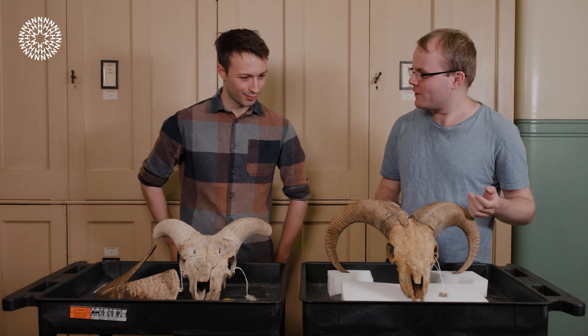Hi there and welcome back. I'm here with Alex and we're going to be talking more about the Barbary Sheep. So Alex, could you tell me a little bit about this specimen that we have with us today?